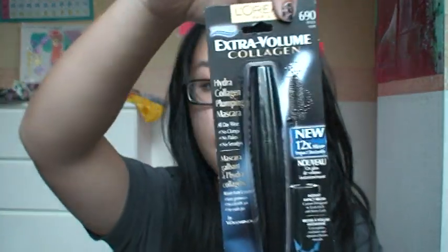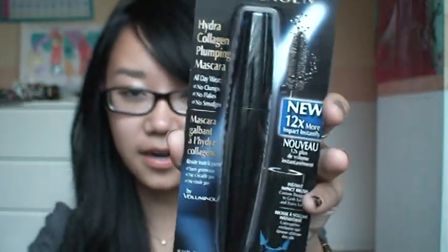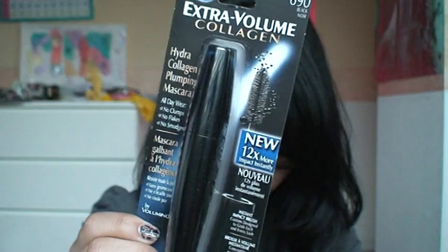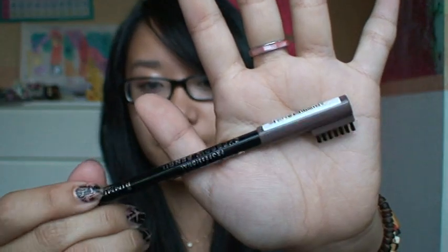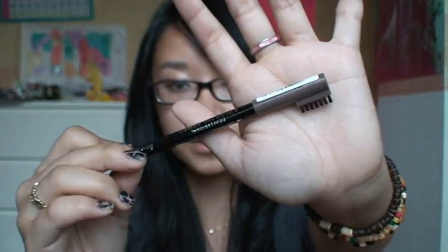My mom got this L'Oreal Extra Volume Collagen mascara. L'Oreal products were on sale and this was $5.99 — it's just a traditional mascara brush. I also told my mom to get these Rimmel brow pencils because Holly Ann uses these. I don't fill in my brows because I really like how they are, very full and very thick, so I don't do anything to my eyebrows except tweeze them. These are supposed to be good because she recommended them.